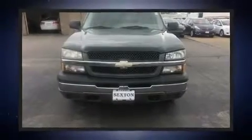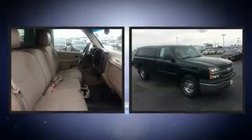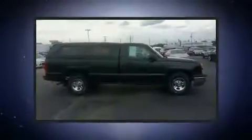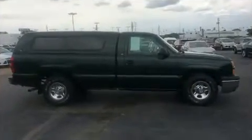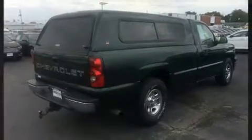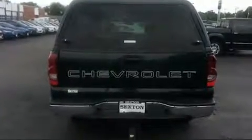Come test drive this 2004 Chevrolet Silverado 1500. This two-door, three-passenger truck provides exceptional value. It features an automatic transmission, rear-wheel drive, and a powerful eight-cylinder engine. Chevrolet prioritized practicality, efficiency, and style.